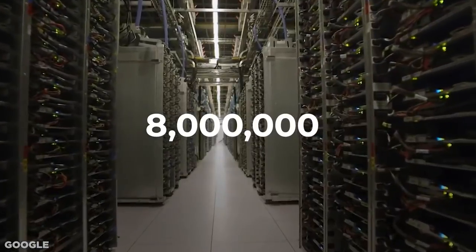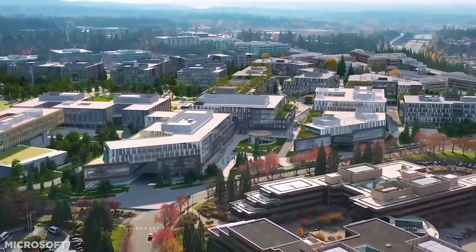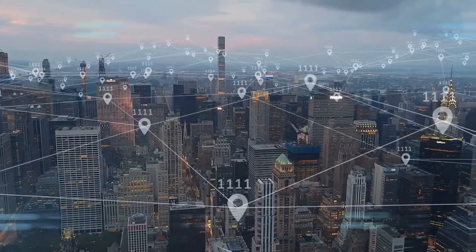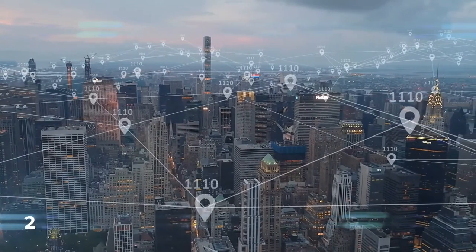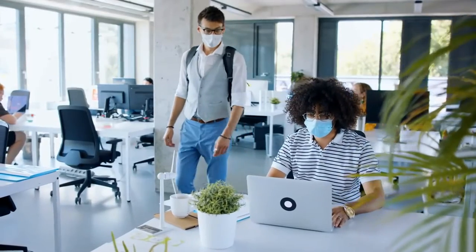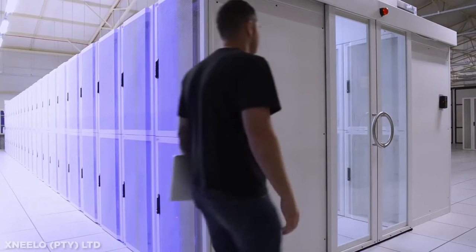8 million data centers around the world are processing our entire online lives thousands of times a second. But Microsoft may have just rewritten this growing industry, and it may be for the better. With our reliance on cloud-based services expected to be at an all-time high in 2021 due to a huge shift online pushed forward by the ongoing pandemic, the need for the most energy and time-efficient data centers is crucial moving forward.